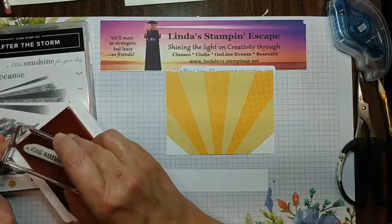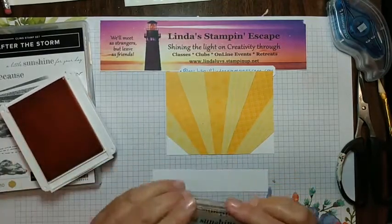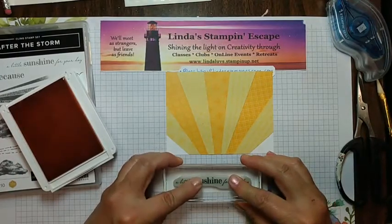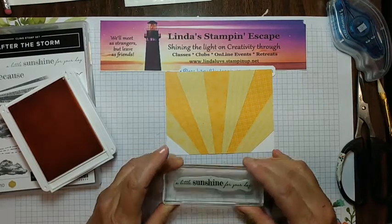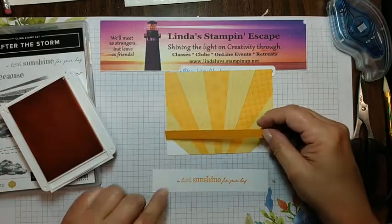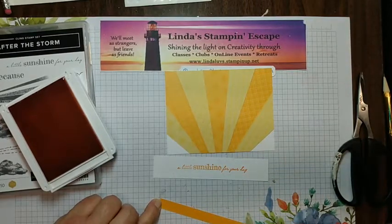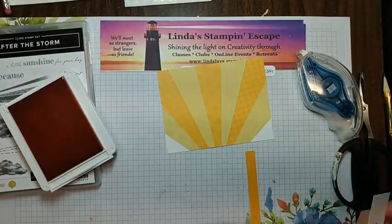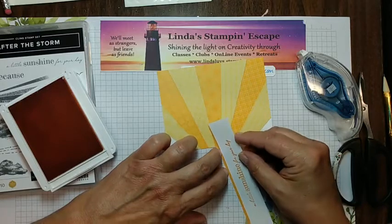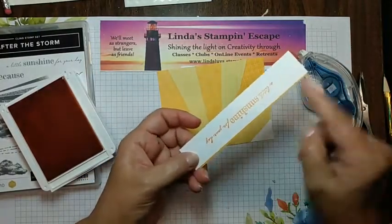Kathy is in my downline and some of her team is here watching — that is amazing! So this says 'a little sunshine for your day' and who doesn't need that once in a while? I have a little scrap piece of paper here — that one goes all the way across so I'm going to add a little adhesive and stay away from my edge. I just want a hair of that to show — and as you can see this is a scrap piece of paper because it's actually longer than what I have here.